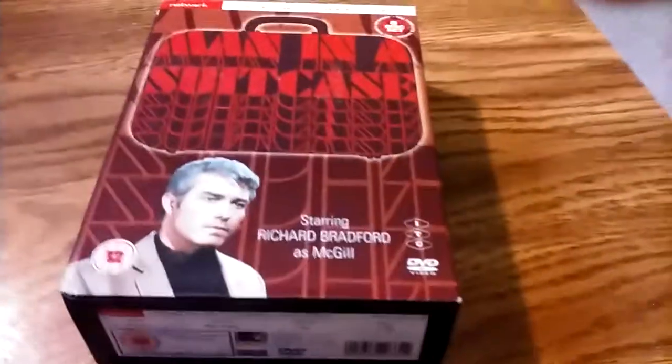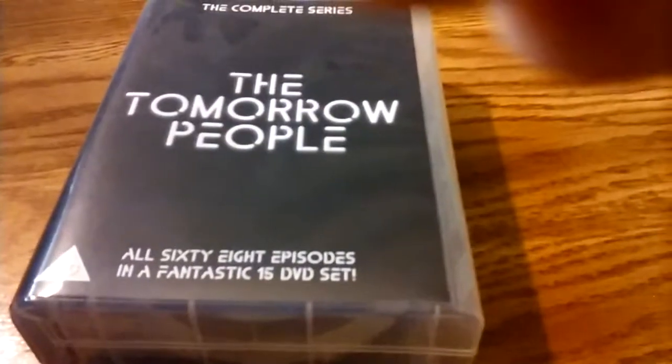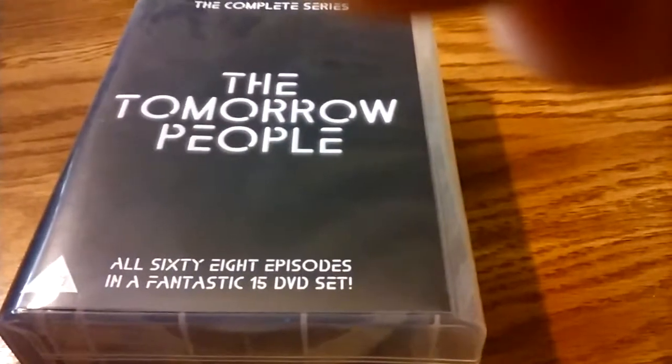Man in a Suitcase — an ITC series. I'm not that crazy about the lead actor, an American, as in so many ITC series. But another good bargain. I'm not crazy about the packaging of this one: this is the complete series of The Tomorrow People — all 68 episodes in a 15 DVD set. They put DVDs on top of each other in this clamshell thing. At least it's the whole series. I think I bought this on Amazon. Really cheap, but a good bargain nonetheless.